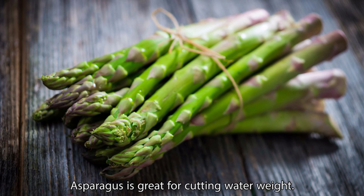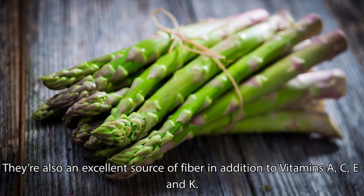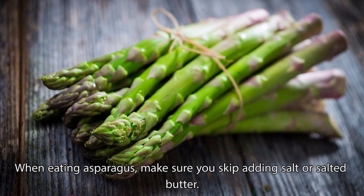Asparagus is great for cutting water weight. Asparagus is a natural diuretic. They're also an excellent source of fiber in addition to vitamins A, C, E, and K. When eating asparagus, make sure you skip adding salt or salted butter.